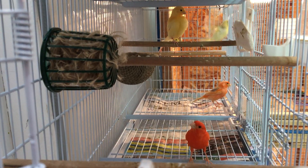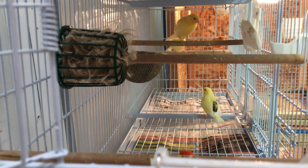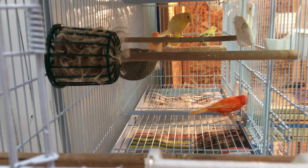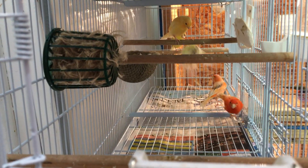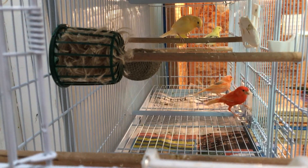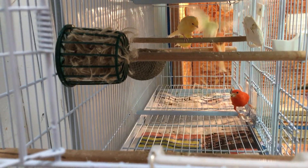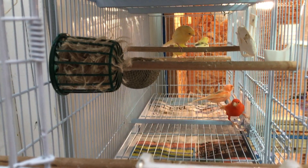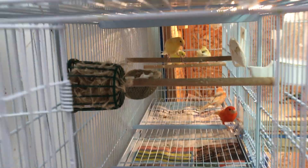One last note: the birds have to carry the red factor gene. There are yellow canaries out there that don't carry the red factor gene, and you could feed them as much color food as you want — when they molt they'll still molt into a yellow color. They need to carry that red gene, which is why they're called red factor canaries. Hope that helps — if you have any comments or questions leave them below the video. Thanks for watching!